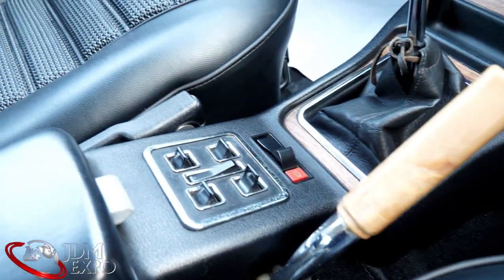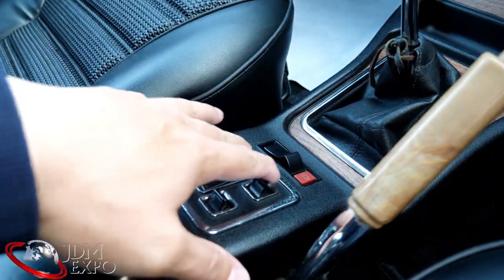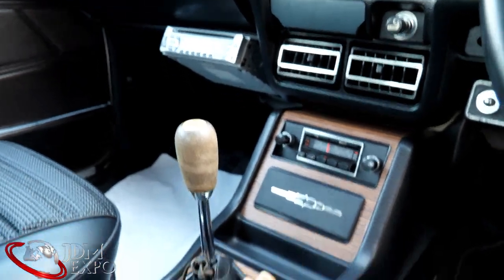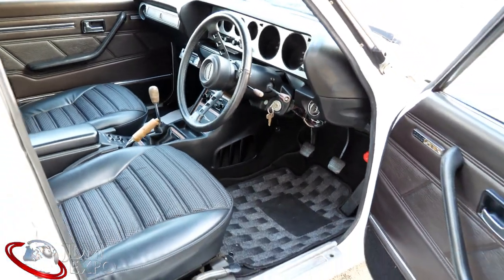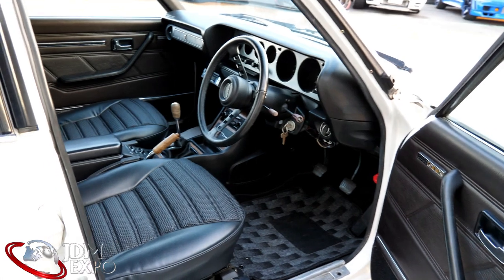Interestingly enough, we do have power windows on this model. Back in the 60s and 70s they actually did introduce these, so it's pretty neat to see. A lot of the Hakoskas and Ken Marys we get do have manual everything, but occasionally we get one with power windows.